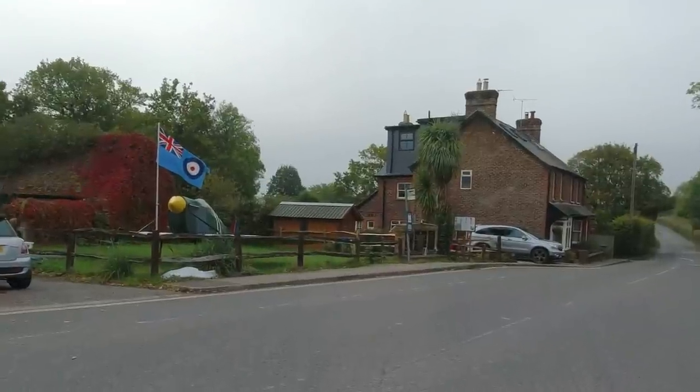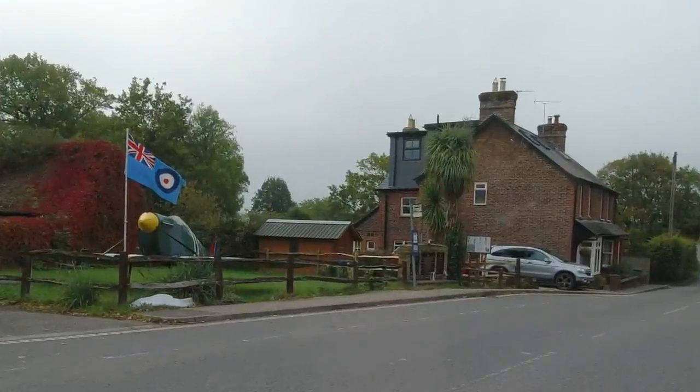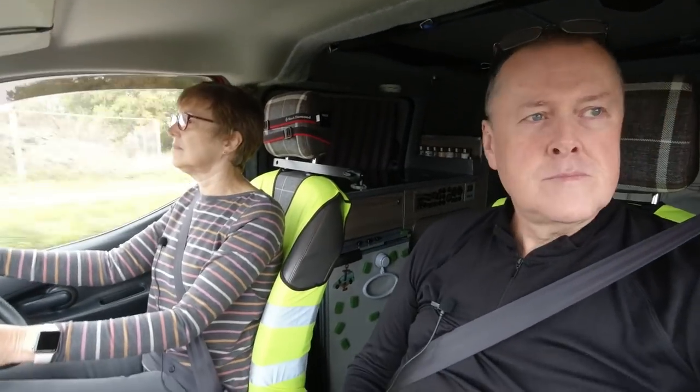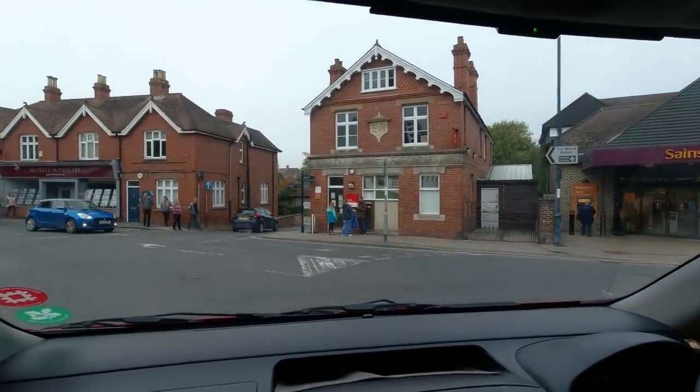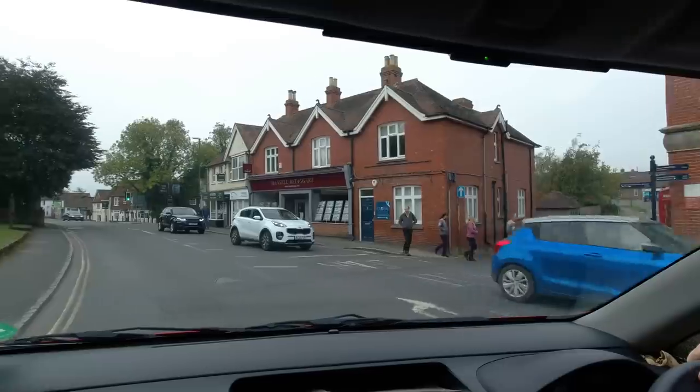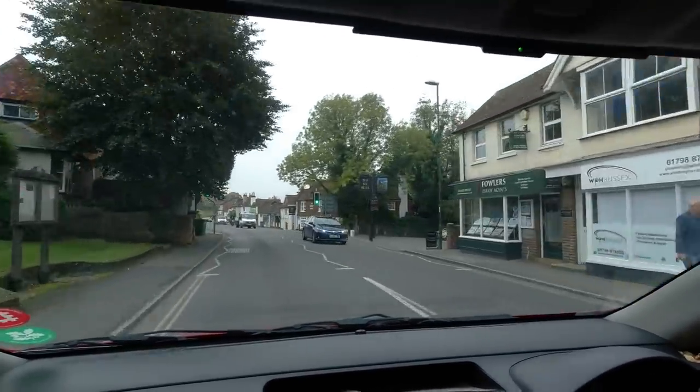You never know what you're going to see out on the road. This guy's got a mock-up Spitfire in his front garden. This is the town of Billingshurst - we may have a look around here a little bit later on in the trip.